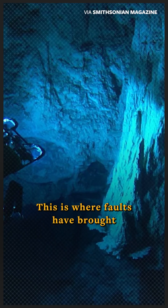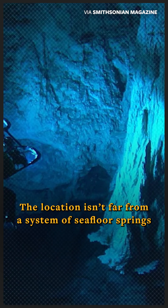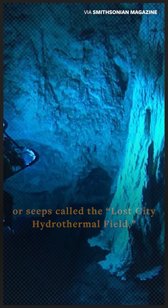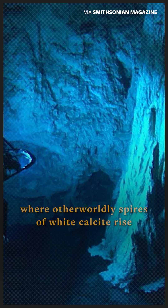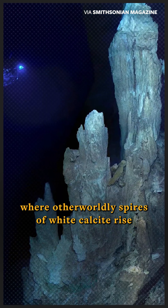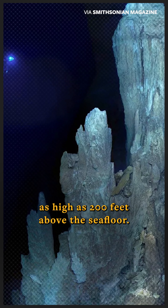This is where faults have brought mantle rock close to the seafloor. The location isn't far from a system of seafloor springs, or seeps, called the Lost City Hydrothermal Field, where otherworldly spires of white calcite rise as high as 200 feet above the seafloor.